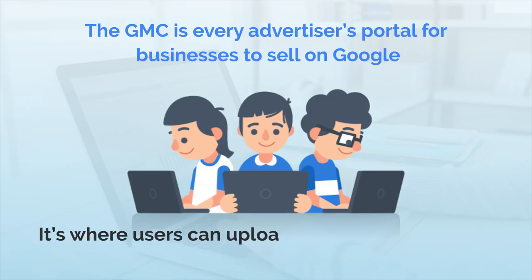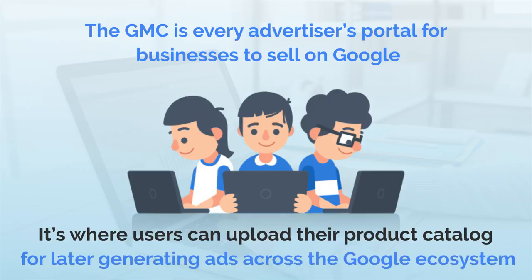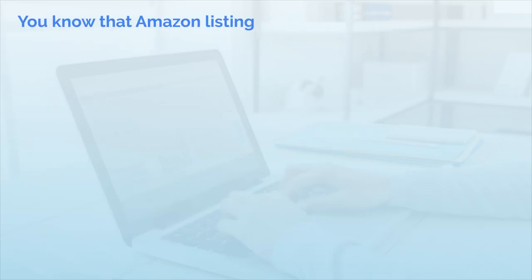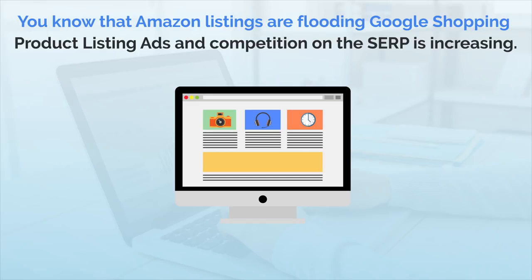It's where users can upload their product catalog for later generating ads across the Google ecosystem. If you've been paying attention, you know that Amazon listings are flooding Google Shopping product listing ads, PLAs, and competition on the SERPs is increasing.